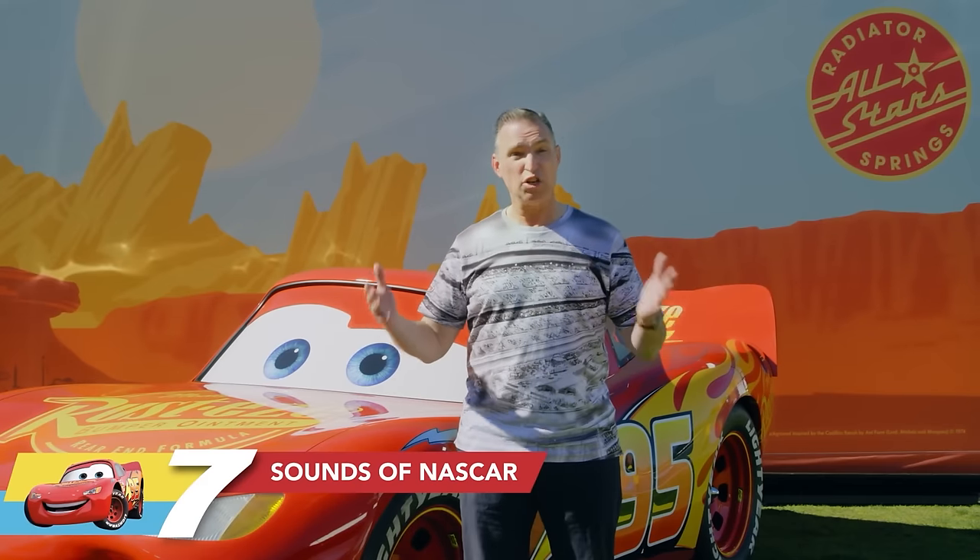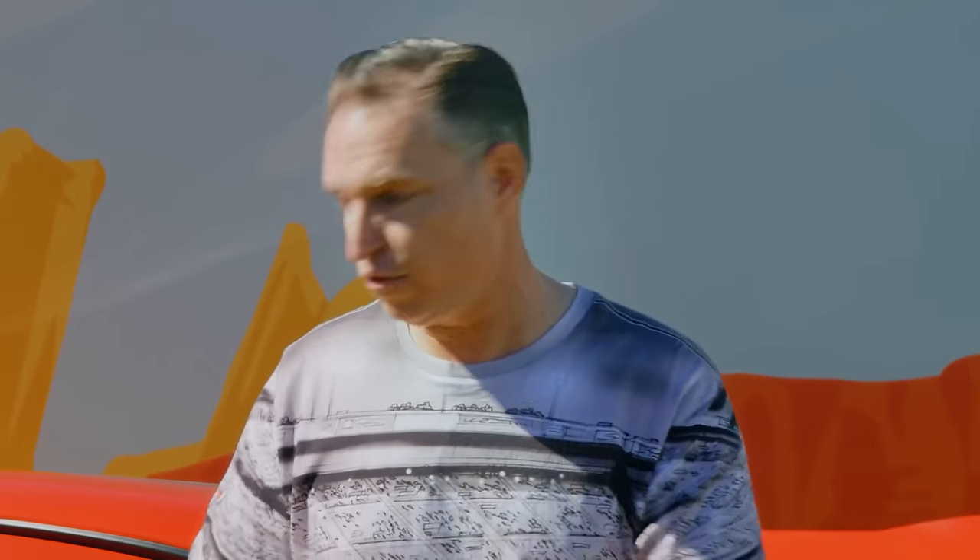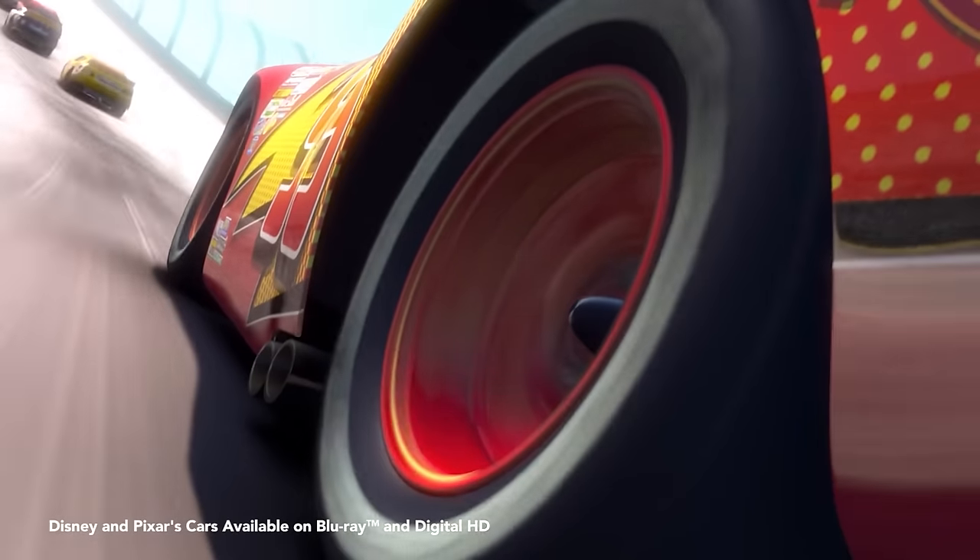Do you know how loud it is at a real NASCAR race? You can't even hear the person next to you talking. When we made the movie Cars, we made sure to record real NASCAR engine sound so it feels like you're really at a race. We even recorded a V8 engine for Lightning McQueen's motor sound. How cool is that?